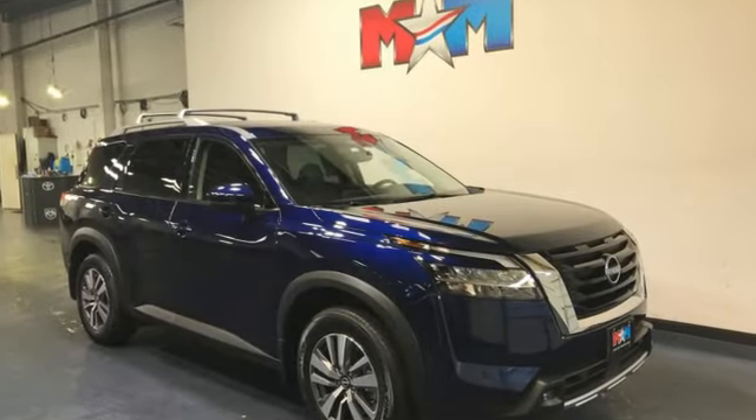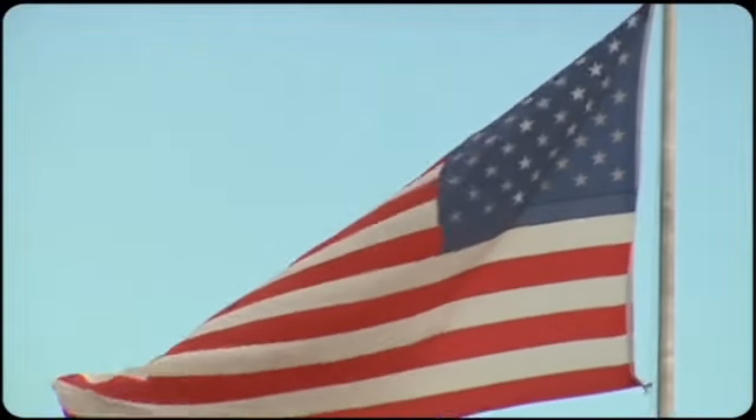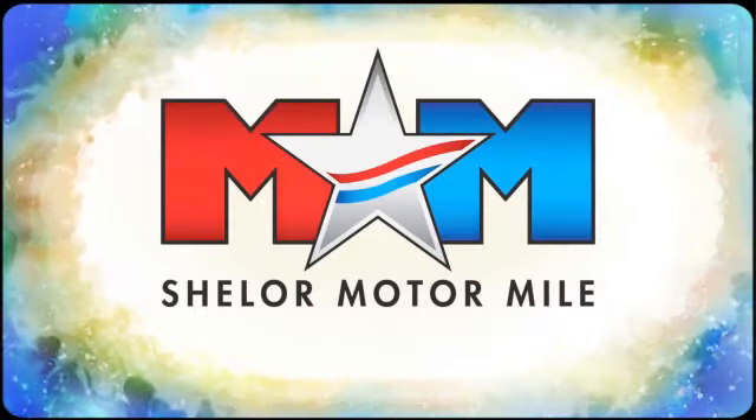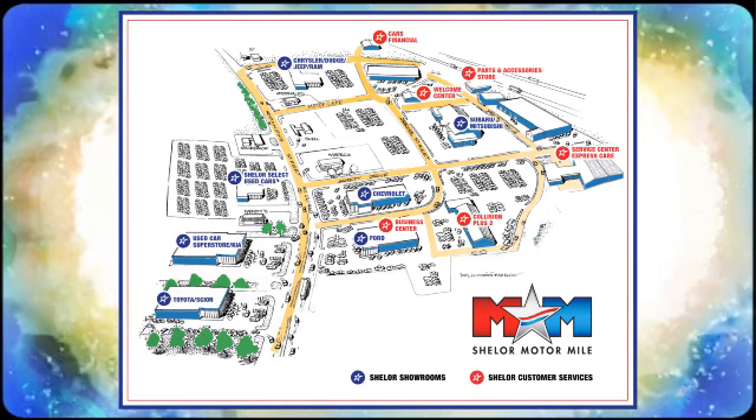Nissan, built for the human race. Take it for a test drive today. Come visit us on the Motor Mile, where you're always a name and never a number. Call, click, or stop in. We're conveniently located at 200 Motor Lane in Christiansburg, Virginia.